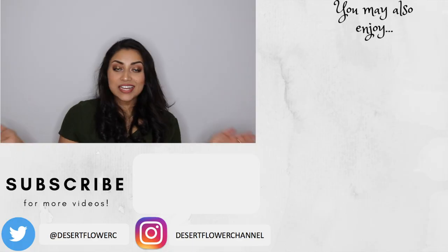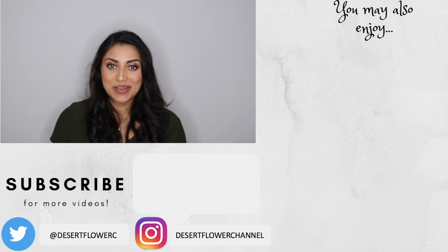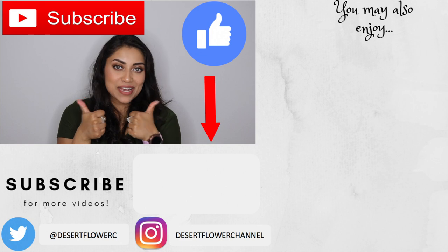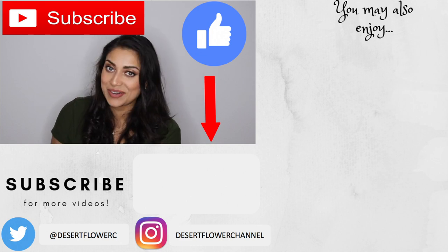Alrighty guys, that is it for my Amazon haul. I hope you guys enjoyed it — please subscribe if you haven't already, give this video a big thumbs up, and I will see you guys in my next video. Bye!